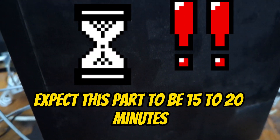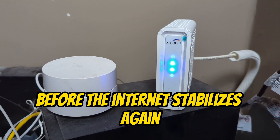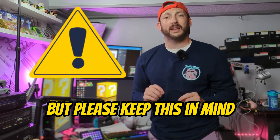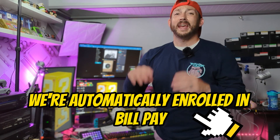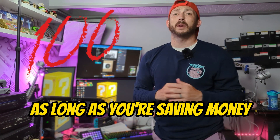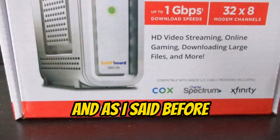You will lose your internet connection as you remove your old modem and replace it with the new one — expect this part to take 15 to 20 minutes. The new modem will likely restart a few times before the internet stabilizes. When all is said and done, we're paying $70 a month for 800 megabit internet. Keep in mind there is a 12-month promotional rate, we're enrolled in bill pay, and we're Xfinity Mobile subscribers, so your rate may vary. As long as you're saving money, you're winning the game.